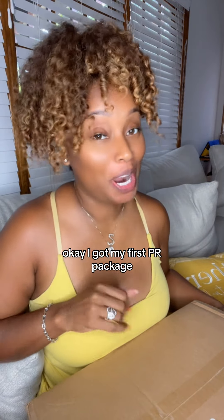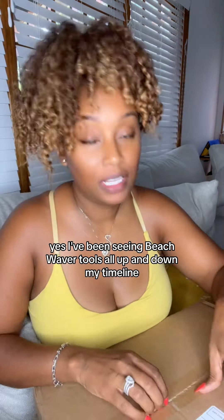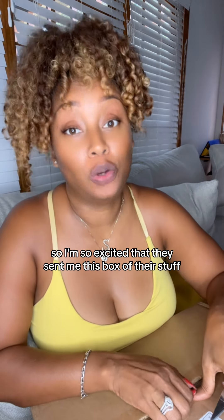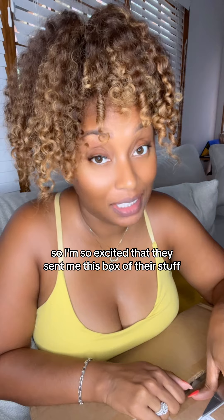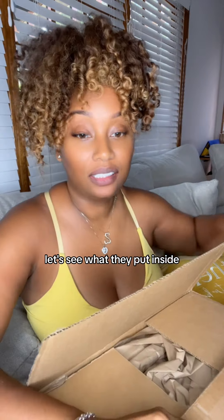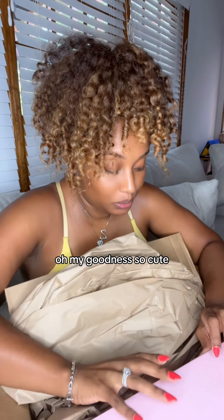I got my first PR package and it's from Beach Waver! I've been seeing Beach Waver tools all up and down my timeline, so I'm so excited that they sent me this box of their stuff. You all know that I love playing with my hair — let's see what they put inside. Oh my goodness, so cute!